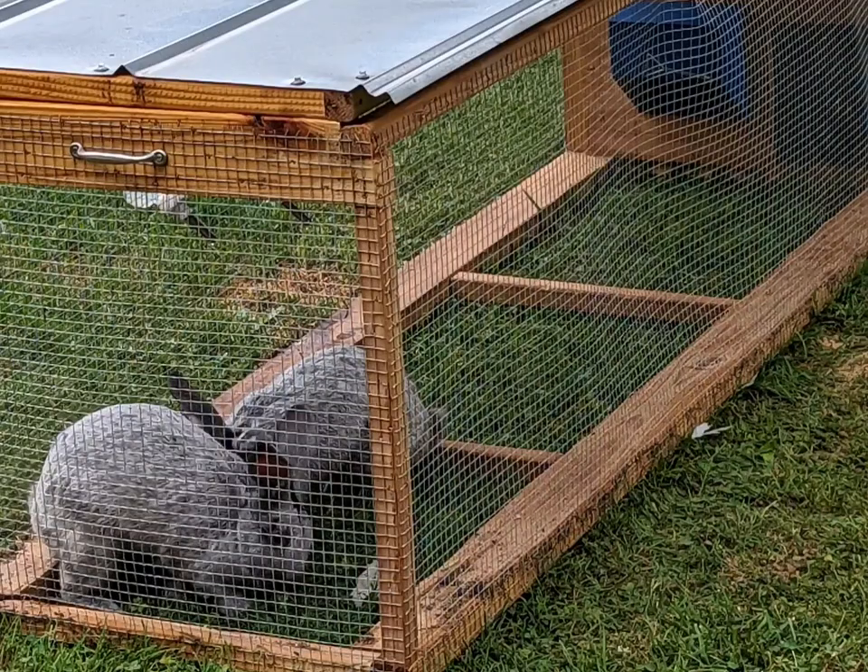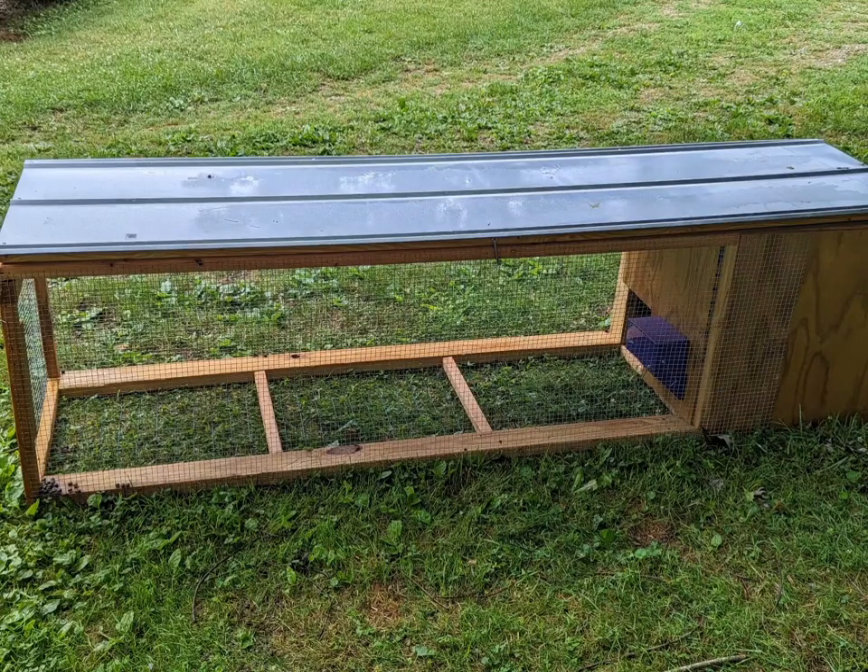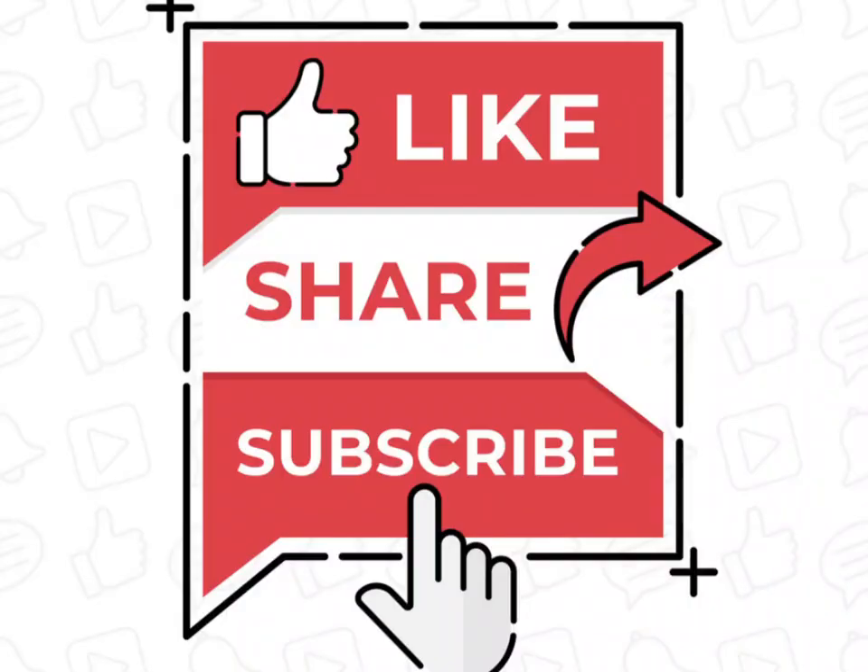Thank you for watching this video. Please continue to help me help you by liking, sharing, and subscribing. See you next time.